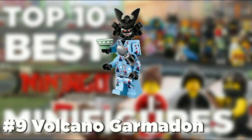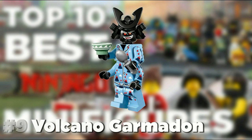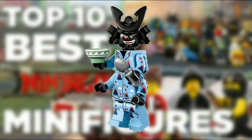At number 9 we have Volcano Garmadon. This version of Garmadon comes with not only his helmet but it also has the bowl and spoon pieces, along with a pretty cool outfit with volcanoes printed all over it, giving it our number 9 spot.